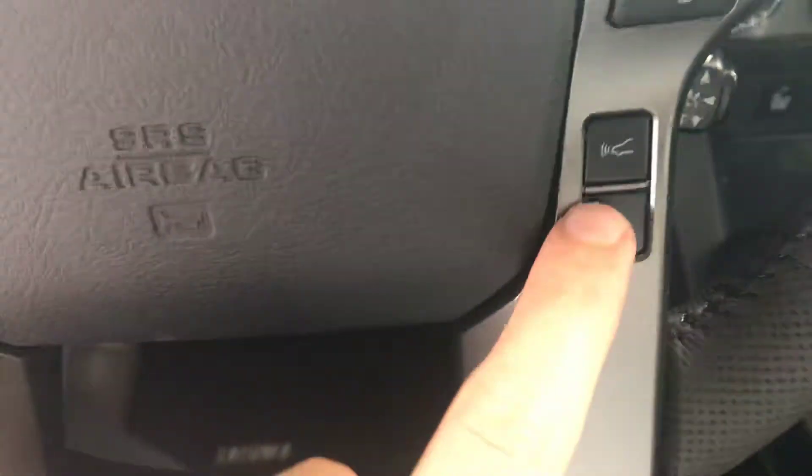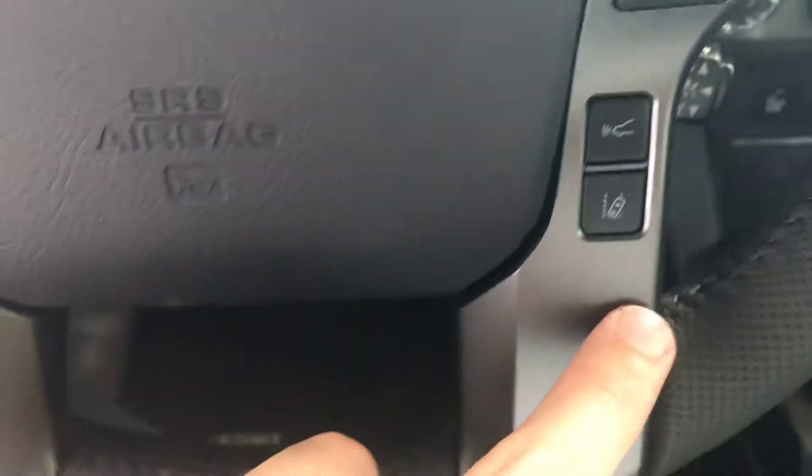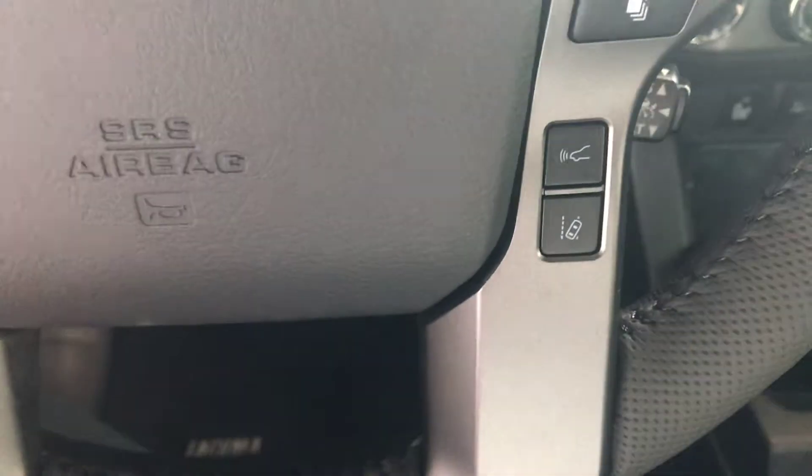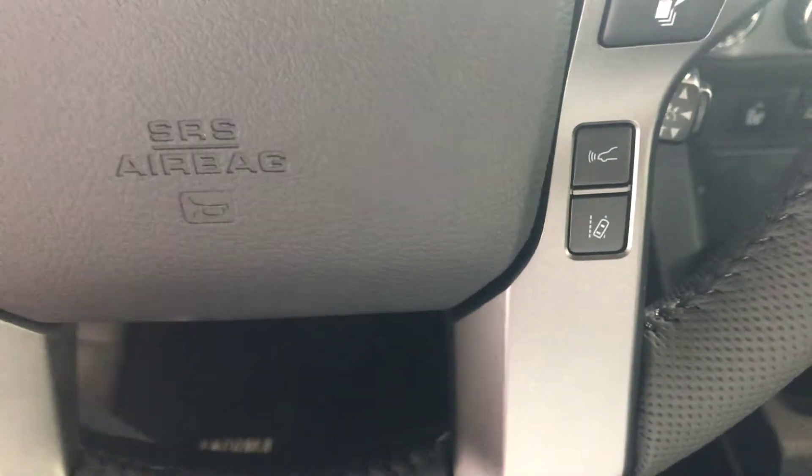You have an automatic transmission and some of the other technology like radar cruise control, so you can have a preset distance. This is the lane departure alert so it can help steer you back into the lane. It does have a genuine leather steering wheel, and these are JBL speakers here.